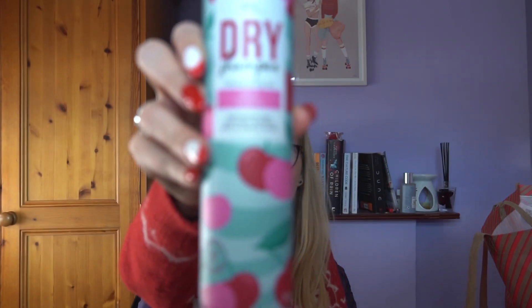I got dry shampoo — every girl needs dry shampoo. It's cherry flavour and it was €2.40.